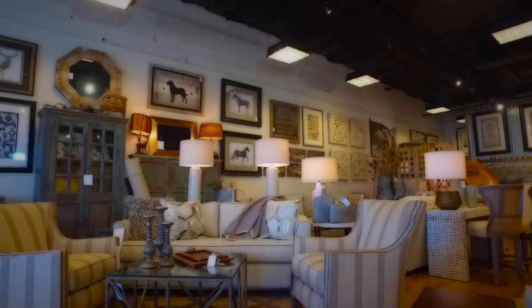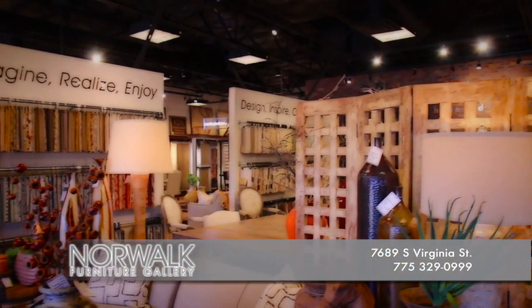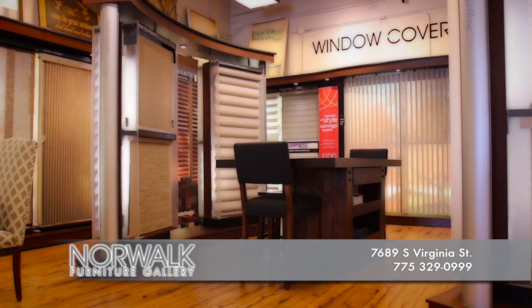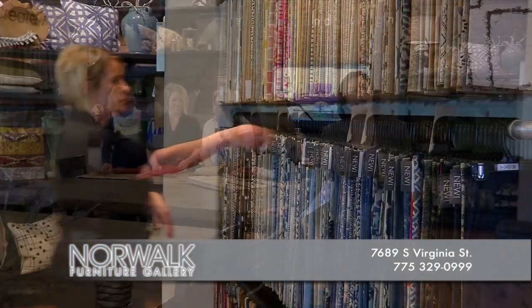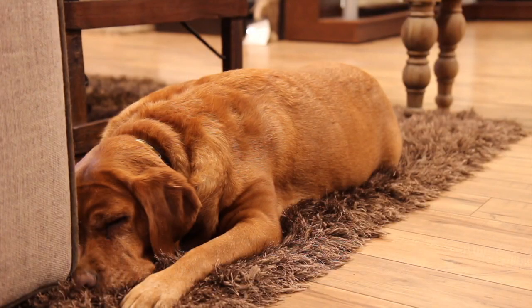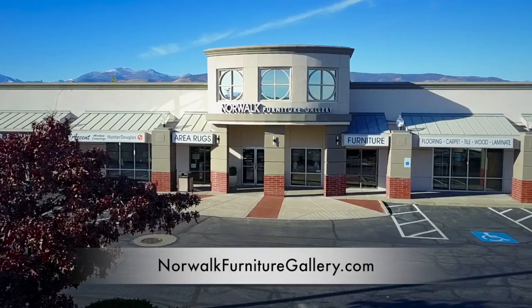Norwalk Furniture Gallery — we're more than just a furniture store. We can help transform your home or your room. We offer competitively priced flooring, area rugs, furniture, art, unique accessories, and window coverings. Best of all, we can help pull it all together with our free in-home interior design services. We are located on South Virginia in the Winters Crossing Shopping Center. Come visit Norwalk Furniture Gallery today and let us help you create the perfect space.